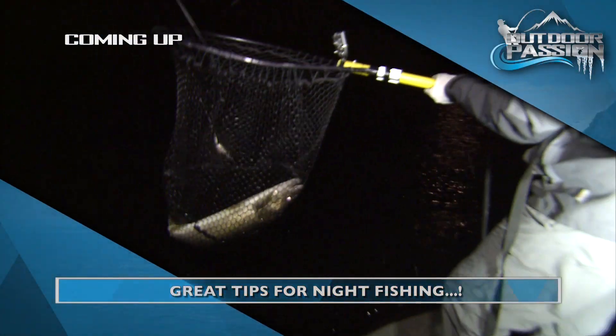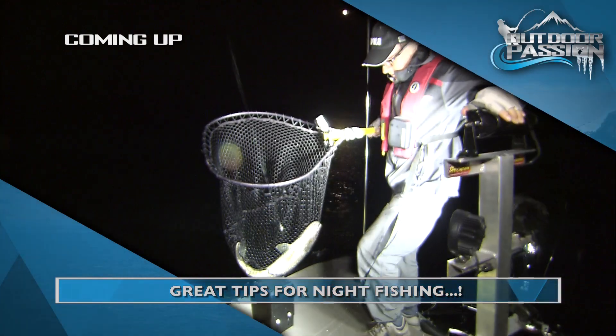After these messages, more high-tech tips to catch monster fish. Stay with us.